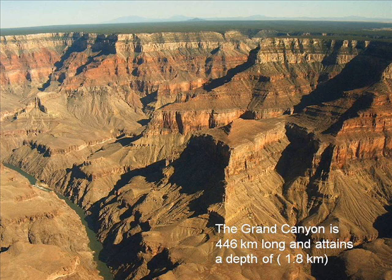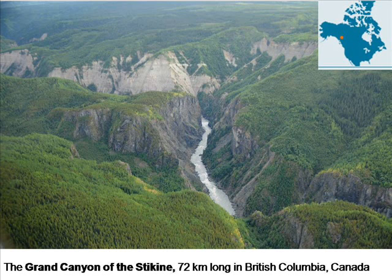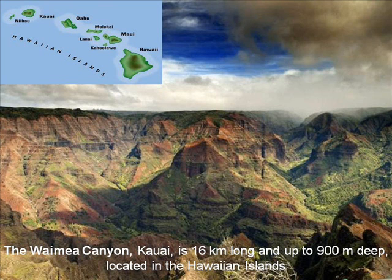All over the world and on every continent we find canyons, pennyplains and planation surfaces together. Whether limestone or sandstone, dry climate or wet, they are immediately recognisable as canyons. None are in an advanced stage of decay or hard to recognise. They are universal and similar in appearance, providing evidence of common cause and age.